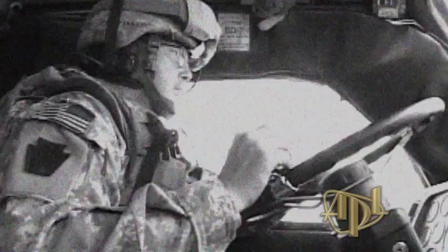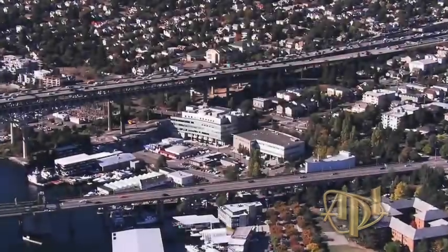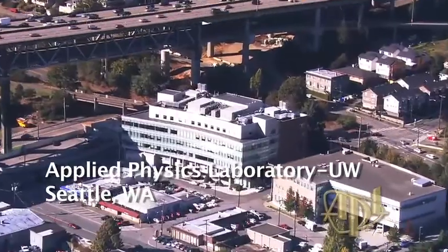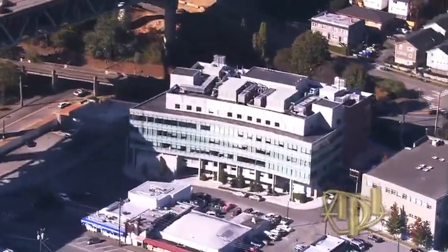In Afghanistan and Iraq, most U.S. casualties are caused by IEDs, improvised explosive devices. In Seattle, thousands of miles from the combat zones, scientists are in the fight to defeat IEDs and save lives.